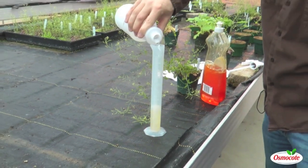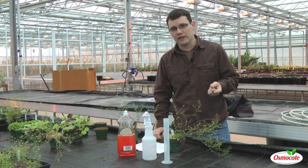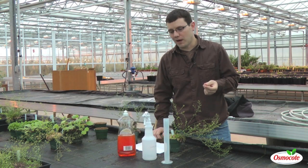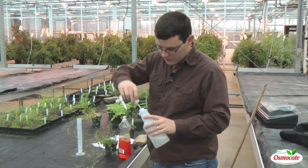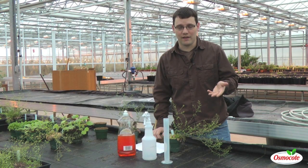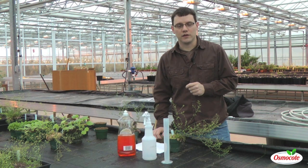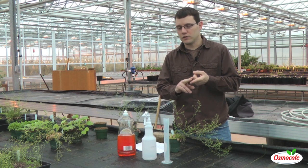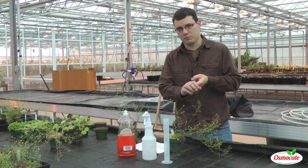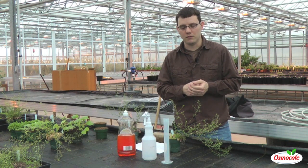Some plants are going to be a little bit more sensitive to a soap treatment than other plants. Gardenias, for example, tend to be very sensitive. So what you'd probably want to do is make up your solution, treat a small portion of one leaf, and see if you get a response. Sometimes the leaves will burn. If they don't and you feel like you can make a full treatment, then you're ready to treat the entire plant. Don't do this to a stressed plant — don't do it in the heat of the day and don't do it to a drought-stressed plant.